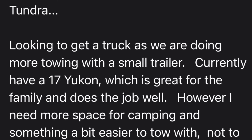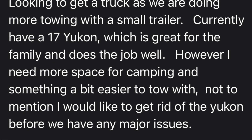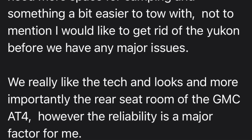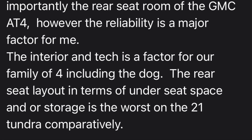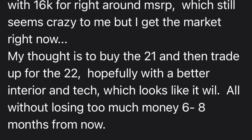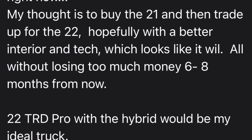Jay says: 'Wanted your opinion on the 2021 or 2022 Tundra. Looking to get a truck as we were doing more towing with a small trailer. Currently have a 2017 Yukon which is great for the family, but I need more space for camping and something easier to tow with — not to mention I'd like to get rid of the Yukon before we have any major issues. We really like the tech, looks, and rear seat room of the GMC AT4, but reliability is a major factor. I have the opportunity to buy a 2021 TRD Pro with 16,000 miles on it for around MSRP. My thought is to buy a 2021 and then trade up for a 2022 hopefully with a better interior and tech — six to eight months from now. The 2022 TRD Pro with the hybrid would be my ideal truck.'